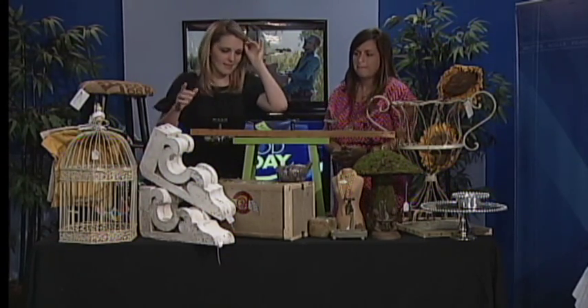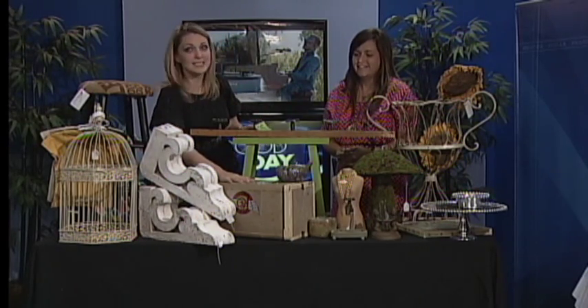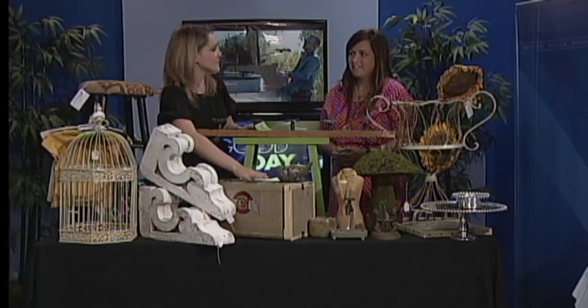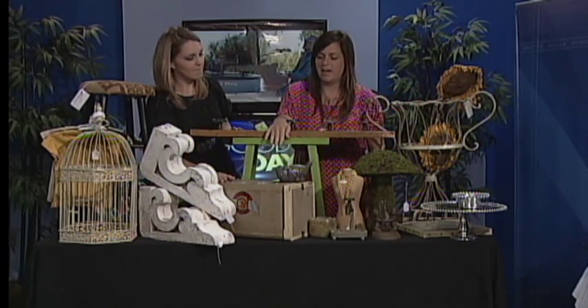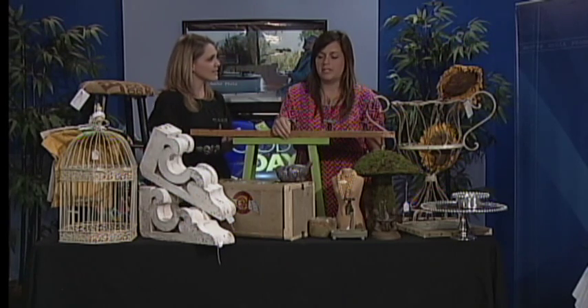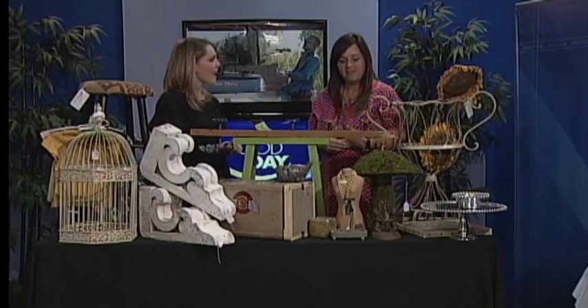I'm loving this vintage suitcase — what is this? It's actually what my mom and my grandmother used to carry their dolls in. I thought it was a suitcase when I bought it, but when you open it up you can tell that it's what dolls used to be carried around in.